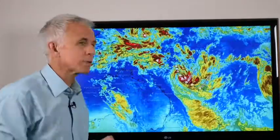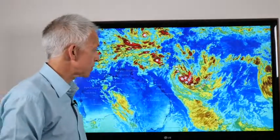This, of course, is tropical cyclone Ruby, category two. That's the official track from the Bureau of Meteorology in Australia.